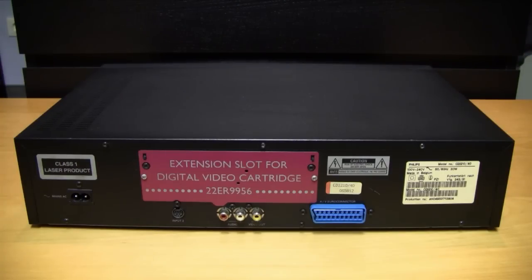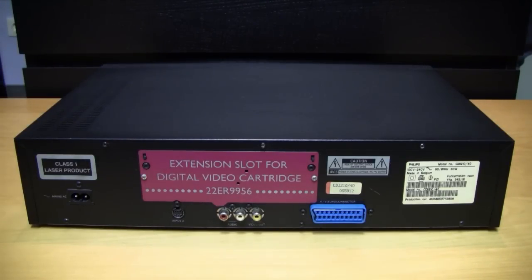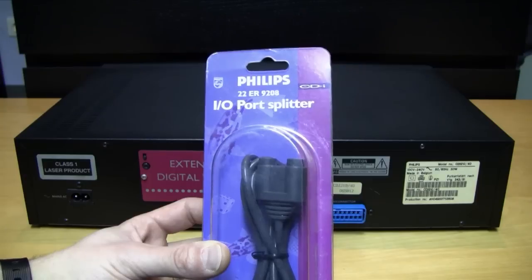The Angry Video Game Nerd mentioned in his review of the CD-i that the Input 1 port on the front didn't work and he had to use the port on the back to use the game controller. I believe he more or less made that up, because it would be a stupid idea to have the first player port on the front and the second player port on the back. To play two-player games you need a splitter cable, which you connect to the front Input 1 port.